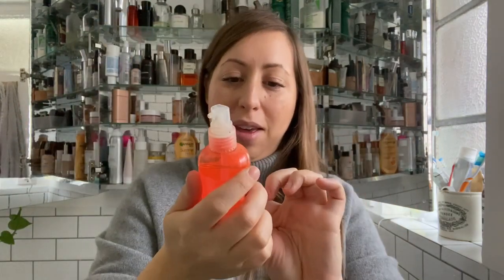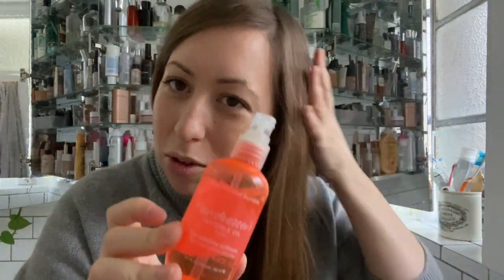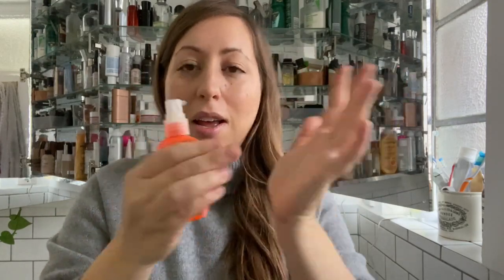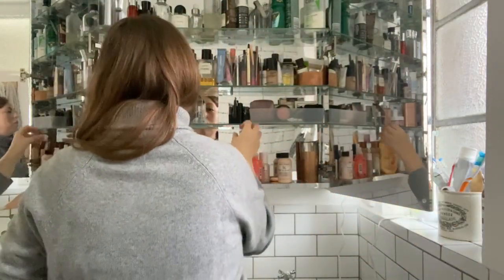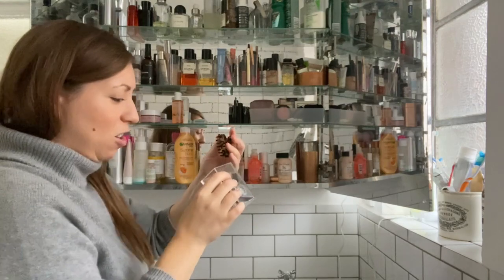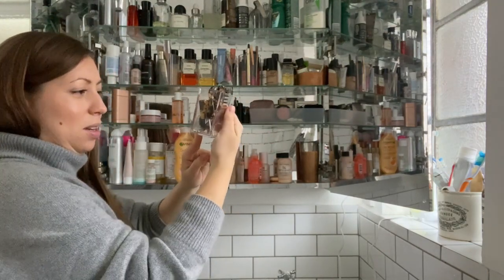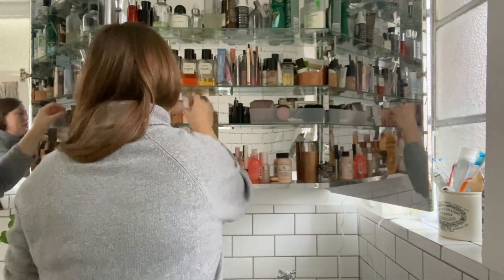Another Bumble and Bumble hair thing I like is Invisible Oil. Sometimes I've got flyaways and I can just squirt once it's dry, rub it into my hands and put it down the ends. I don't do it very often but I like having that. There's also a little pot of hair clippy bits and bobs that I should go through because most of those I probably won't use — I need to organise that.